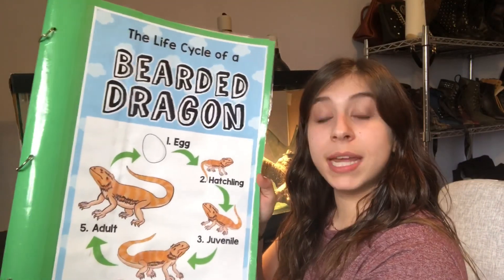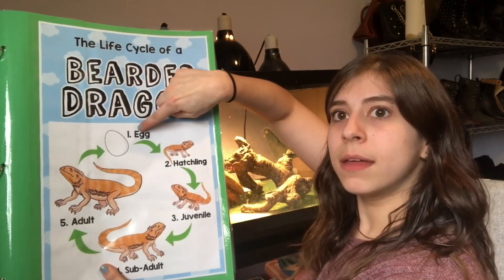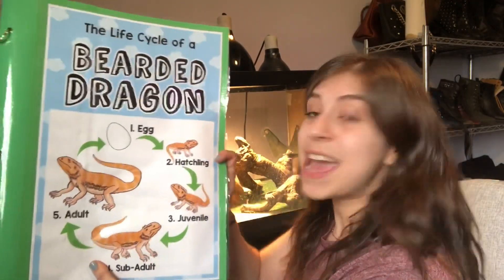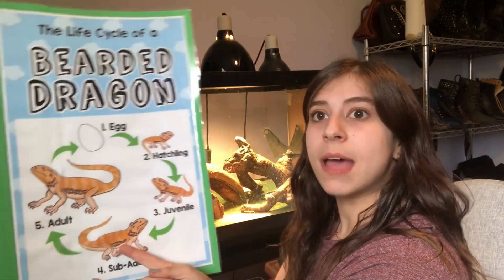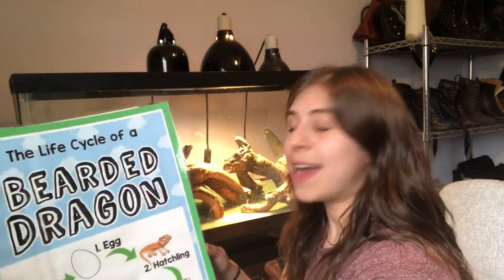And that was the life cycle of a bearded dragon! We could go through it again now that we know each one. So they start as an egg, and then once they hatch through the piping in the egg, they become a hatchling, then they grow into a juvenile, then a sub-adult, and then an adult. And that is the bearded dragon life cycle.